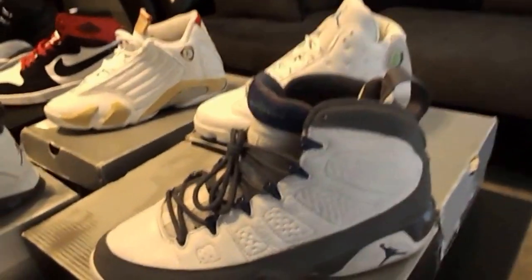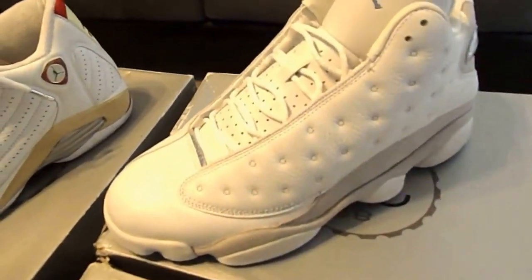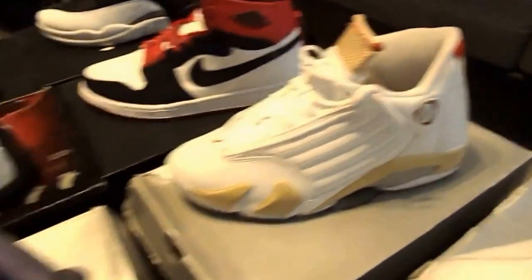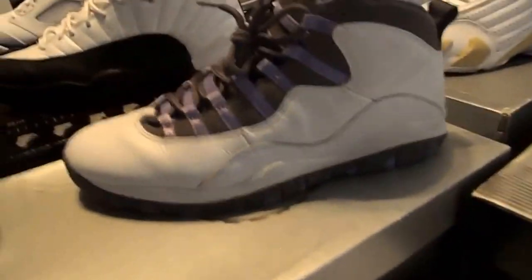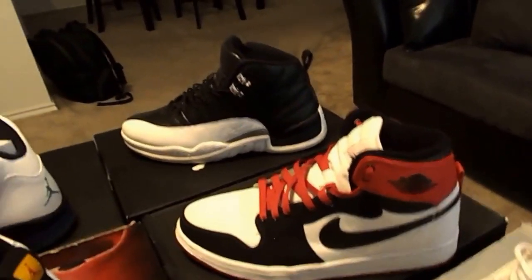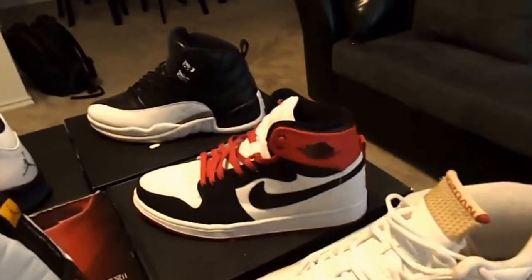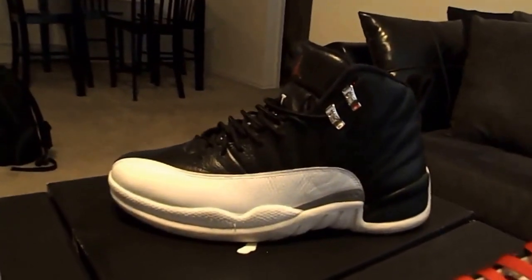Then up on the table, more Js. My Flint 9s — another one of my top 5 Js personally. Just got them in, still yet to wear them. The Carolina 13s, bottom still so clean. Linden 14s. Violet 10s. Of course my number one on my list of Js — my Taxis right there. Those are not the Black Toes, those are the AJKOs. Along with my Grapes and of course my Playoffs right there.